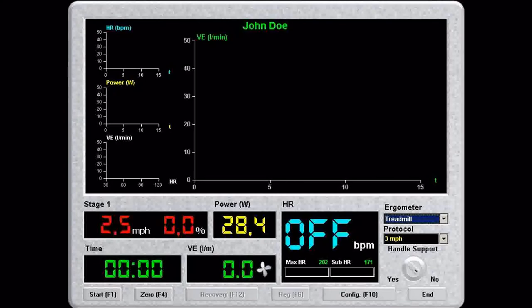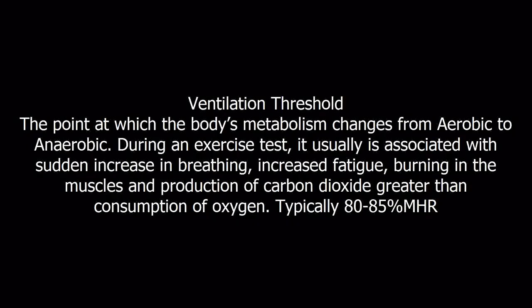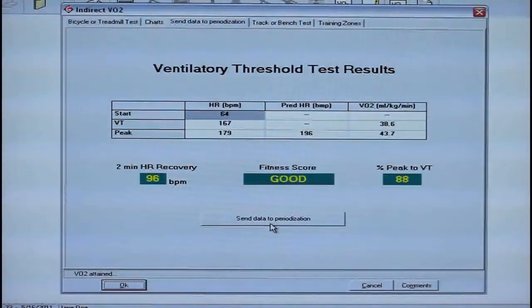By using state of the art software and technology, we can determine a person's ventilation threshold and prescribe a workout based off of their VO2 test results. Ventilation threshold is the point at which the body goes from getting enough oxygen to not having enough oxygen in the bloodstream. We then use the ventilation threshold number to design your individual ESD workout.